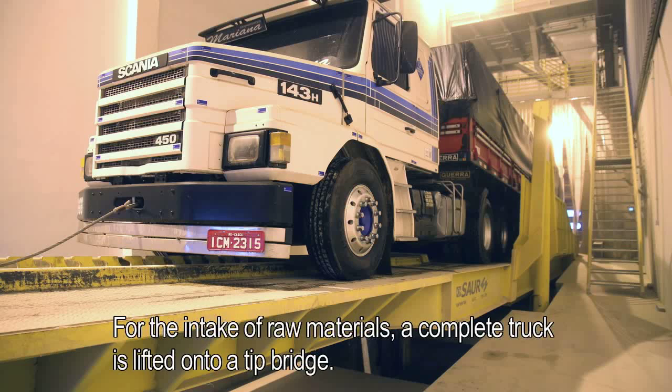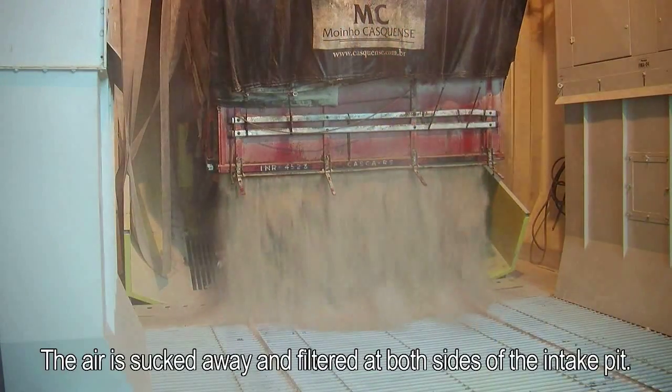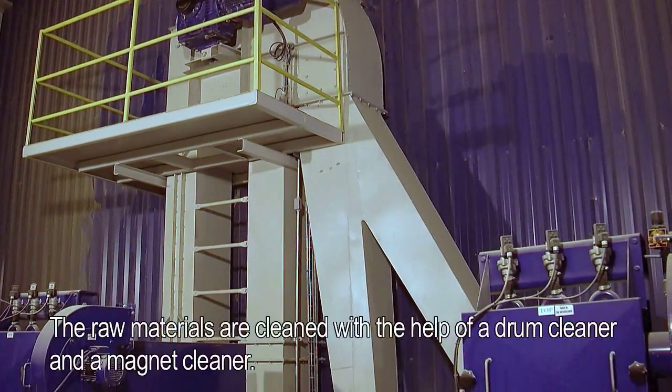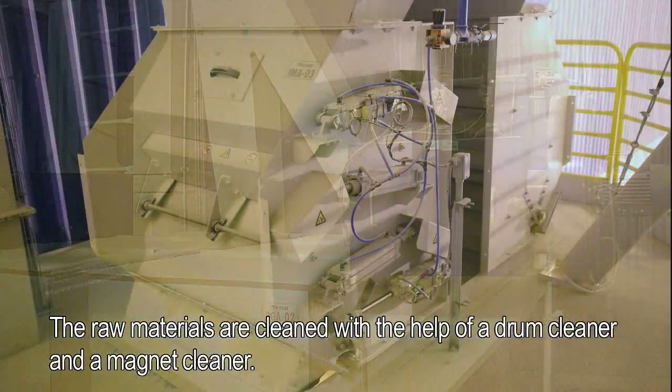For the intake of raw materials, a complete truck is lifted onto a tip bridge. The air is sucked away and filtered at both sides of the intake pit. The raw materials are cleaned with the help of a drum cleaner and a magnet cleaner.